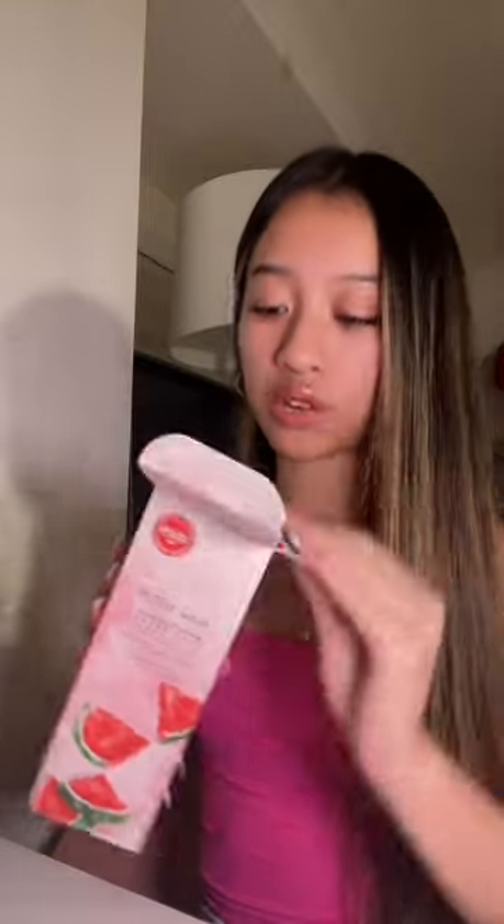To try this, I got the Glow Recipe body cream. I think it's so cute — it's such sleek packaging and it smells so good, y'all.